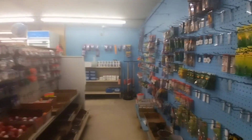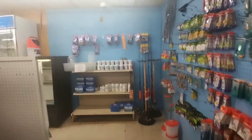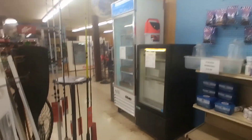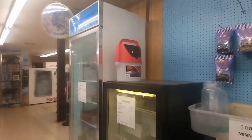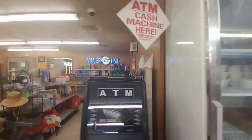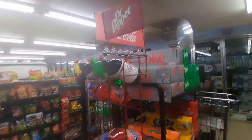Inside the store they have a lot of fishing equipment and bait for sale, because you're right next to the river here, which is really fascinating. And that's a look inside the store.